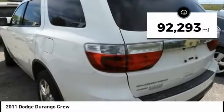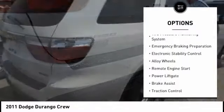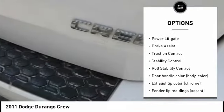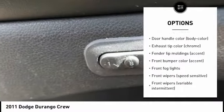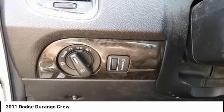This vehicle has less than 95,000 miles. Here are some of this vehicle's great options: tire pressure monitoring system, emergency braking preparation, electronic stability control, alloy wheels, remote engine start, power lift gate, brake assist, traction control, stability control, roll stability control.